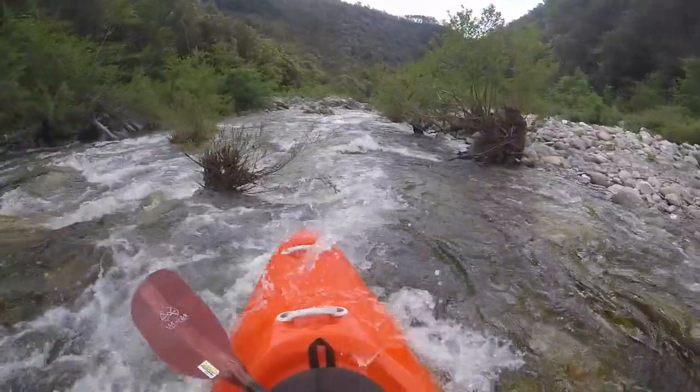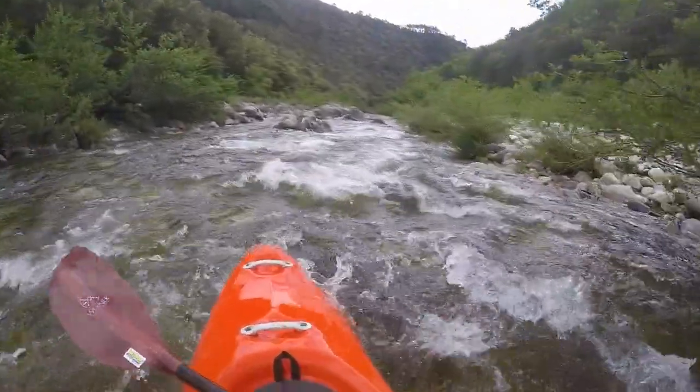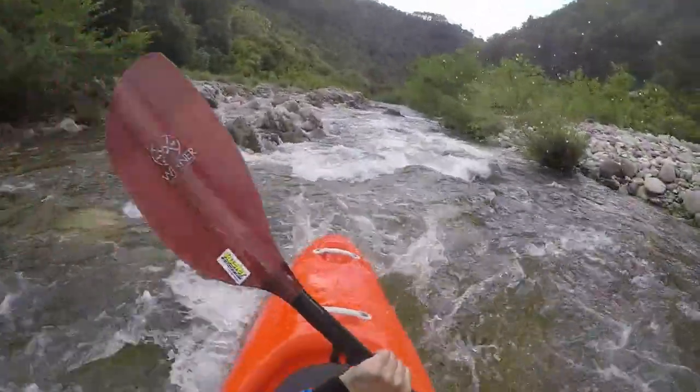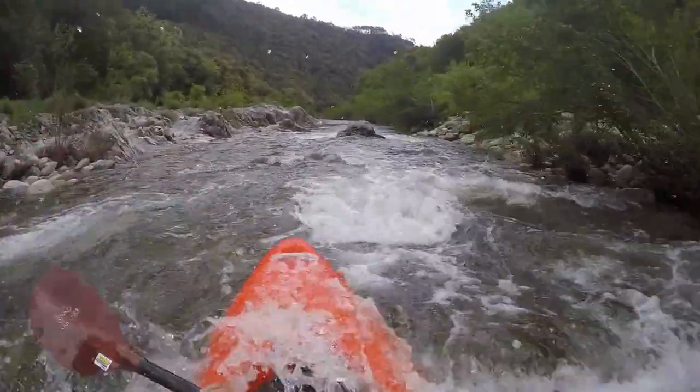There are two ways to get started: above the village of Desailleux, or two kilometers before the Drobby flows into the Bohm. We have chosen the second option here.